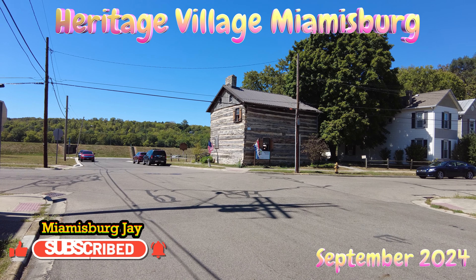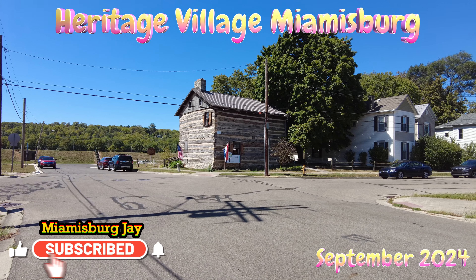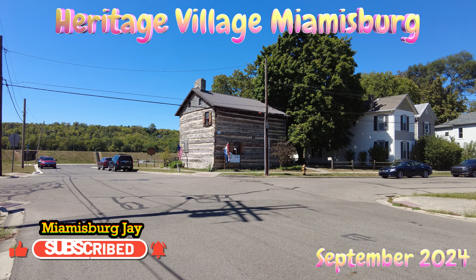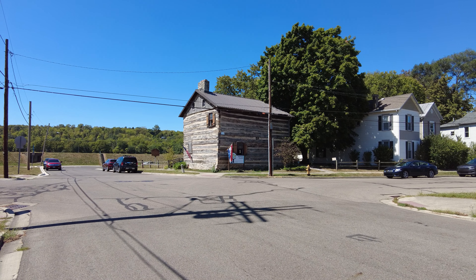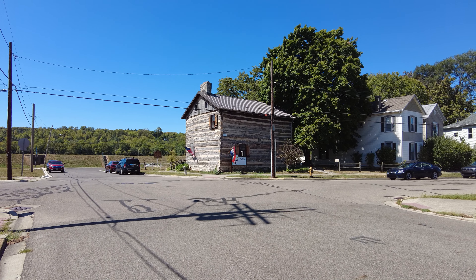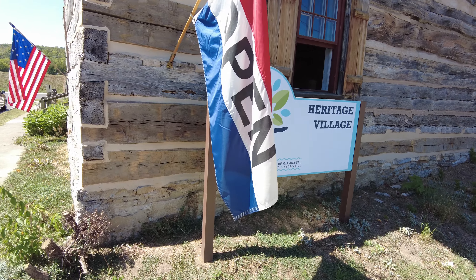We have returned to Heritage Village in Miamisburg again. It's September the 1st, Sunday. It is open the first Sunday of the month, May through October. So we have today and next October. Our main thing is to check with Lee and see how the weaving's going — warping the loom, see where he's at. And I believe they have a basket weaver again today. We'll check it out.